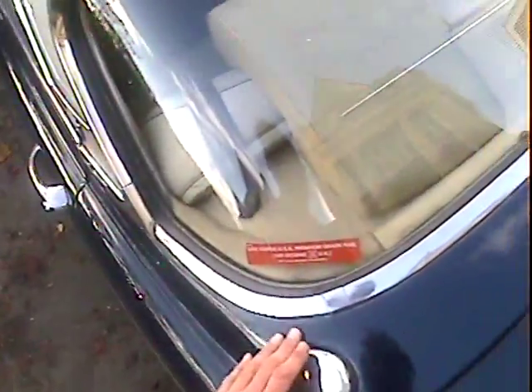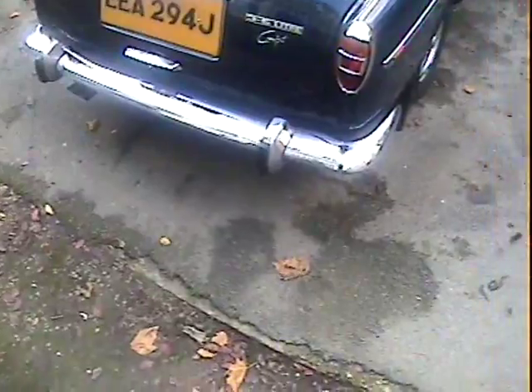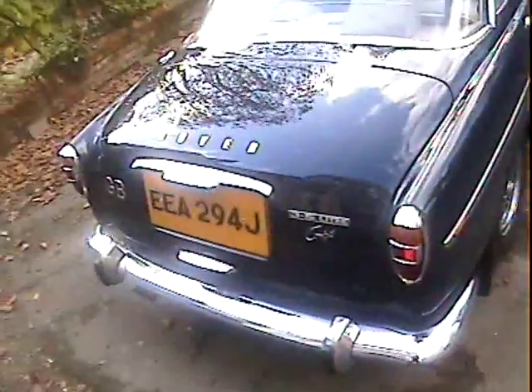All good around here. The boot's full of my stuff, but it's actually properly trimmed with all the right bits in it. It all looks quite nice in there - full of my gear, but it's all nice.